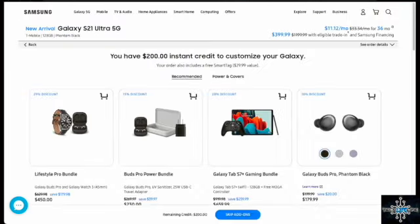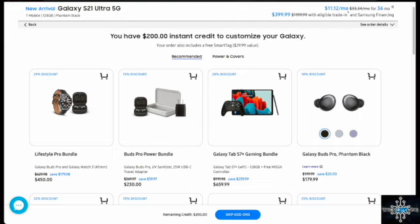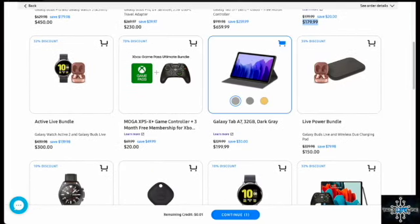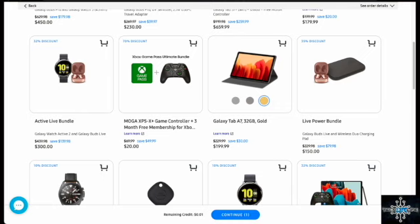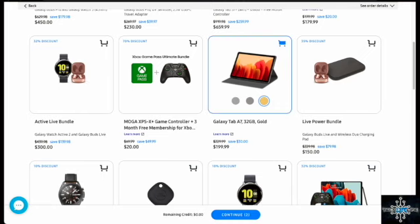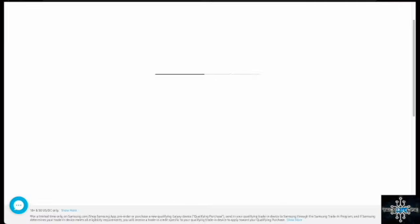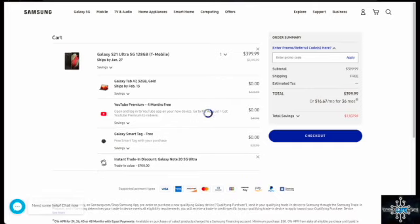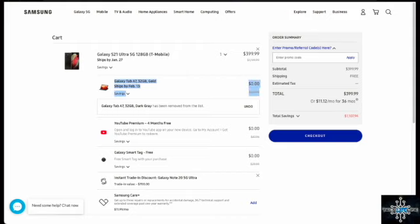We hit the pre-order button and you have $200 in instant credit to customize your Galaxy. Scroll down and find something you want — right here is the Galaxy Tab A7 tablet. I'll click the color I want, let's say gold, then click the continue button. The remaining credit is one cent. Look at that — Galaxy Tab 32GB in gold: zero dollars, just for pre-ordering the phone.